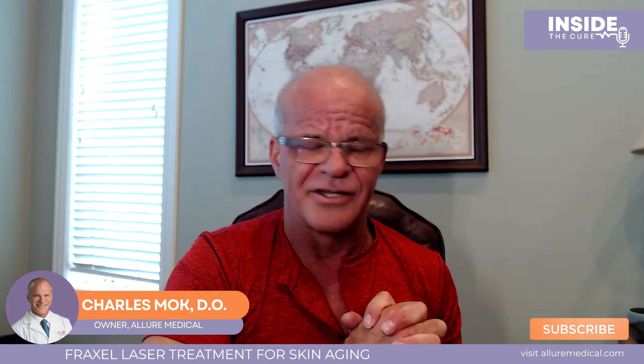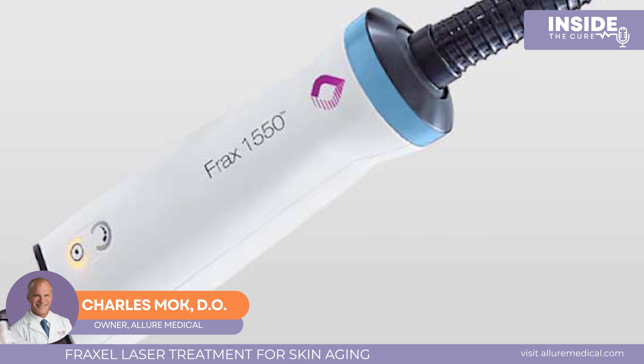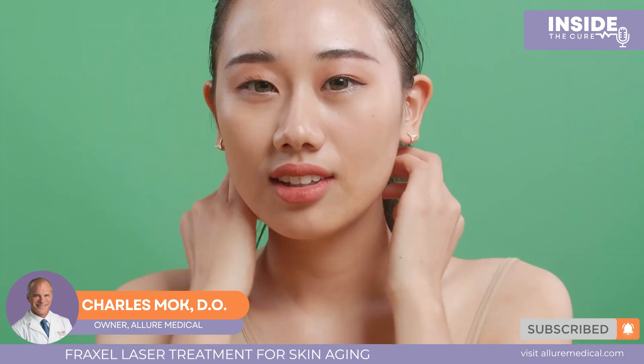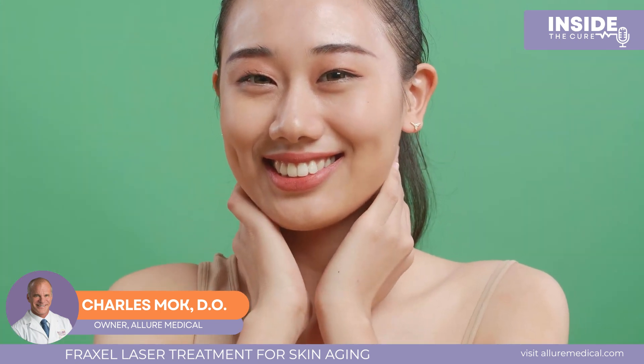The Fraxel laser has two different wavelengths — it's called the Fraxel Dual. There's a 1550 laser, which has been the workhorse for about 17 of the last 20 years. And then the 1927, a newer laser technology added around 2010 or 2011. We use these together, which allows targeting both the deep collagen and the superficial epidermis.